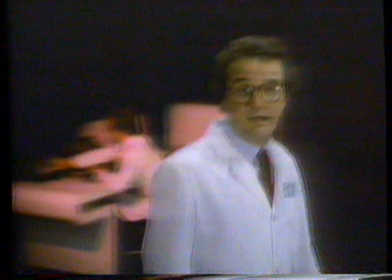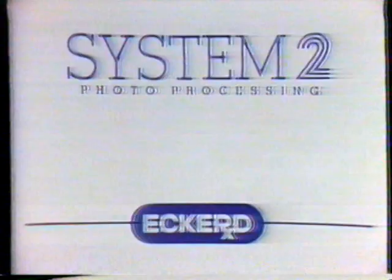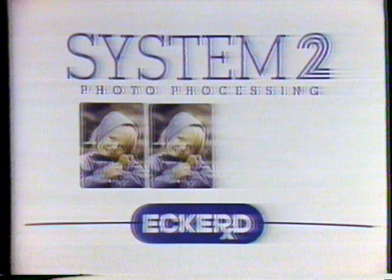Sure, it says Kodak on back, but for the best reason to switch to Eckerd System 2, just look at the front. System 2 Photo Processing — only from Eckerd. Twice the prints, twice the film, twice the guarantee.